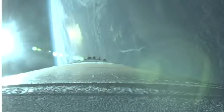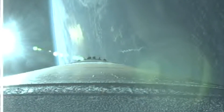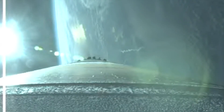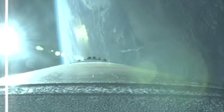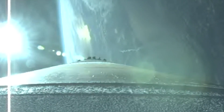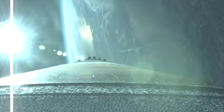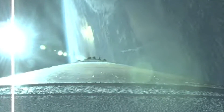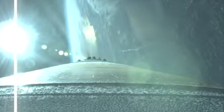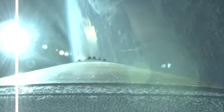The RD-180 is now throttling down to maintain a constant 2.5G acceleration limit. Engine response and vehicle acceleration response looks good. The RCS pyrovalve is unfired. Reaction control system is now pressurizing the flight levels. Now passing three minutes into flight. Seeing a good response on the RD-180 pump speeds and injector pressures as the vehicle throttles down to maintain that acceleration limit.